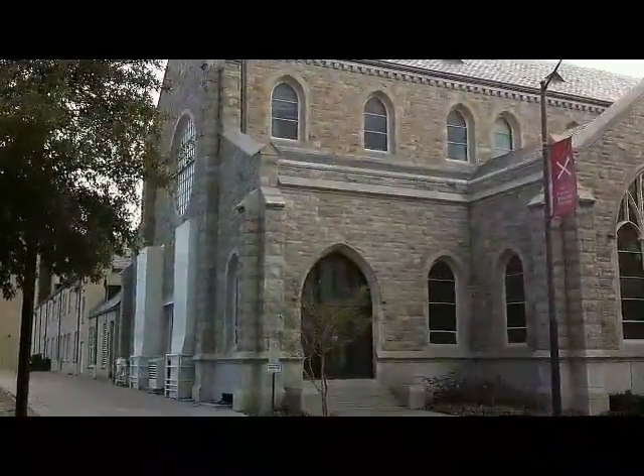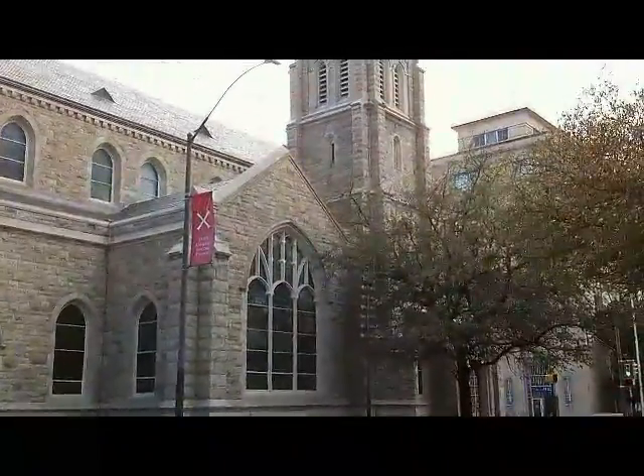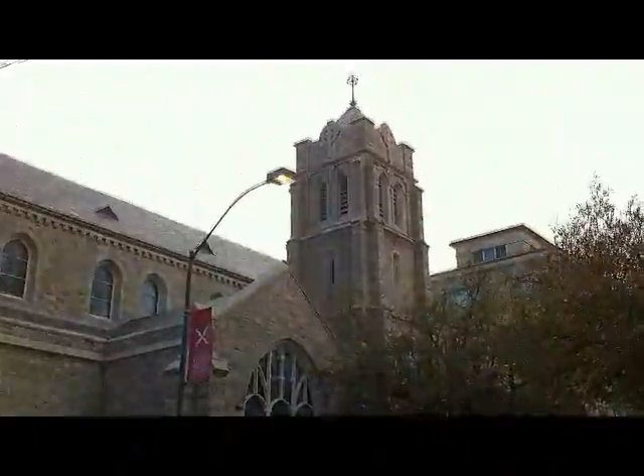St. Andrew's Episcopal Church at 901 Lamar — this Gothic Revival church is another of the many Fort Worth buildings designed by Sanguinet and Staats.